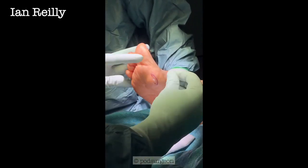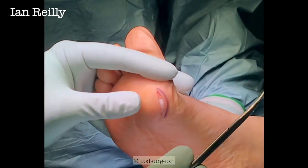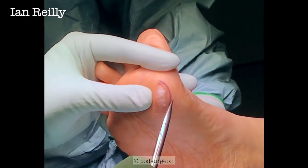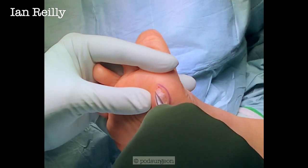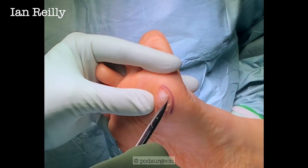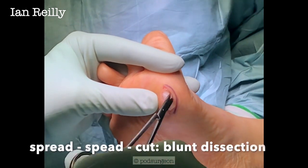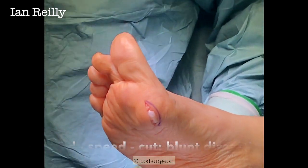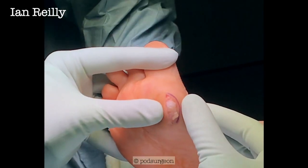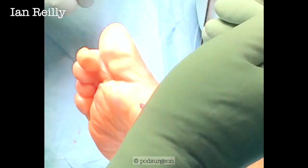Have you got some Metzenbaum scissors? Karen's my favourite scrub nurse to work with because she's got the same sense of humour as I have.